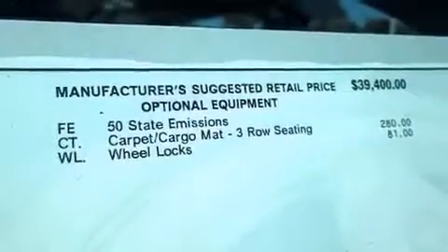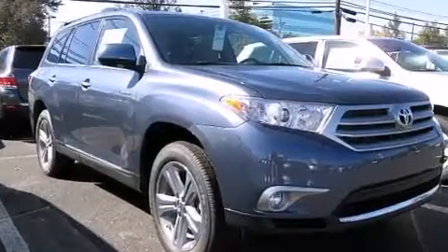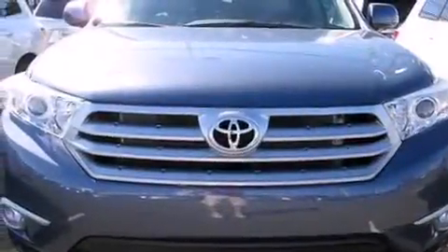Latch-ready child seat anchors, rear seat child-proof door locks, dual power seats, and XM satellite radio, which streams commercial-free music, news, sports, and more.